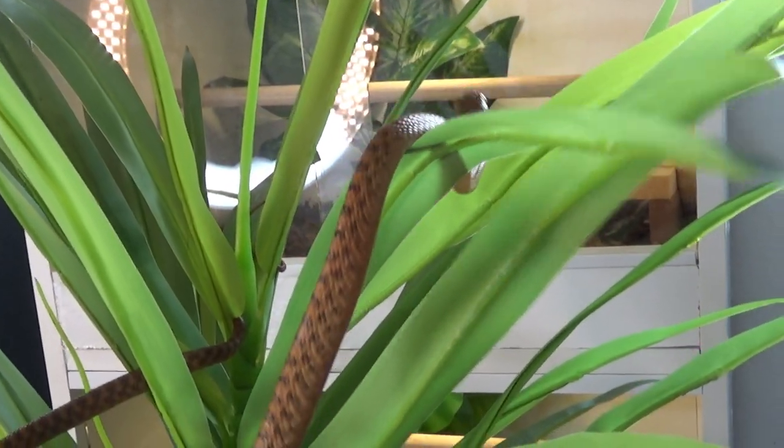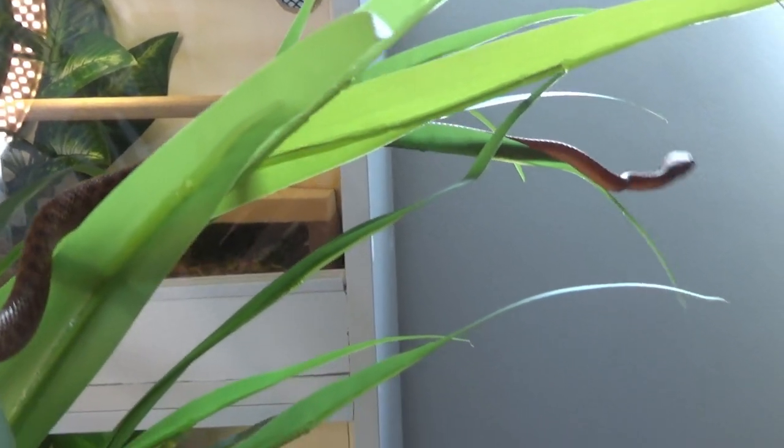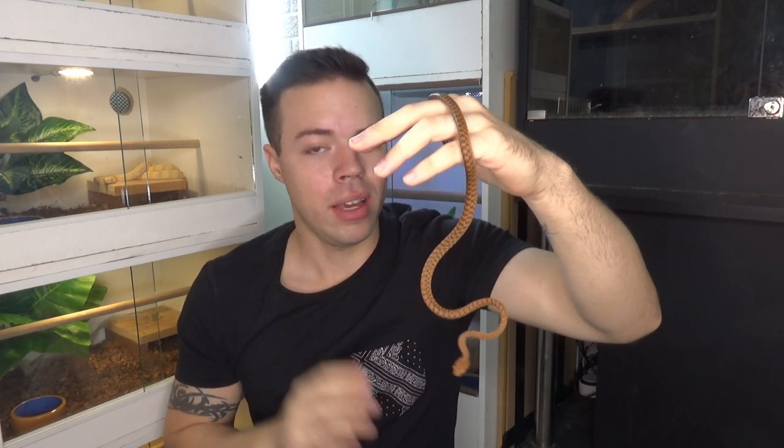You might notice this guy has had a few strikes at me throughout this video, but he has not bitten me, and that's because I'm used to handling snakes and reading body language. I would not get these snakes as a beginner. They're not overly advanced either — somewhere in the middle. It's not just the mild venom that's the factor, since the venom isn't medically significant and their rear-fang delivery system makes it very hard to actually envenomate you.